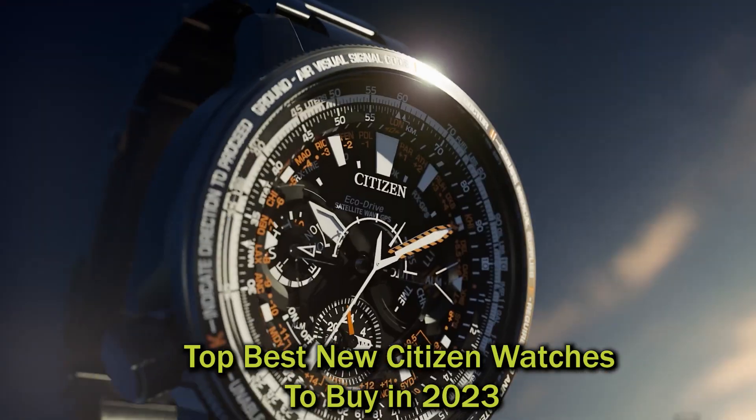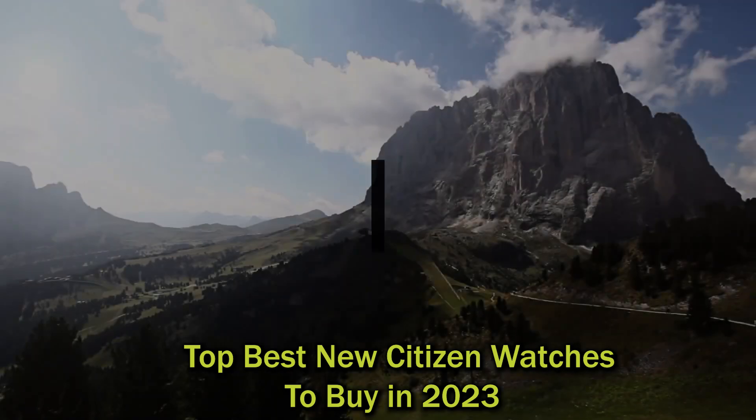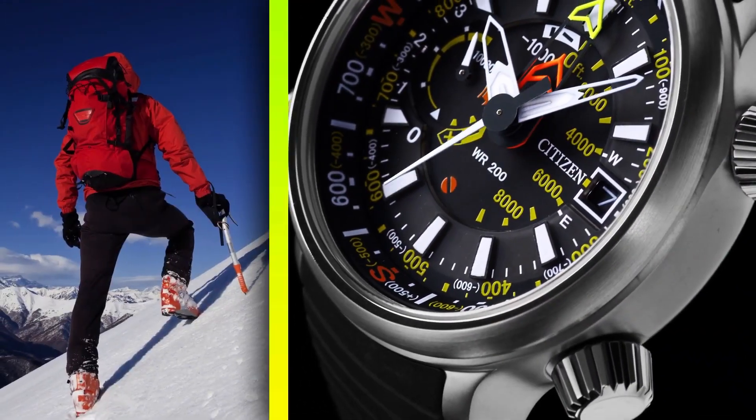Hello watch lovers. Today I'm going to show you the best new Citizen watches in 2023. All the watch product buying links are given in the video description. Now let's get started.